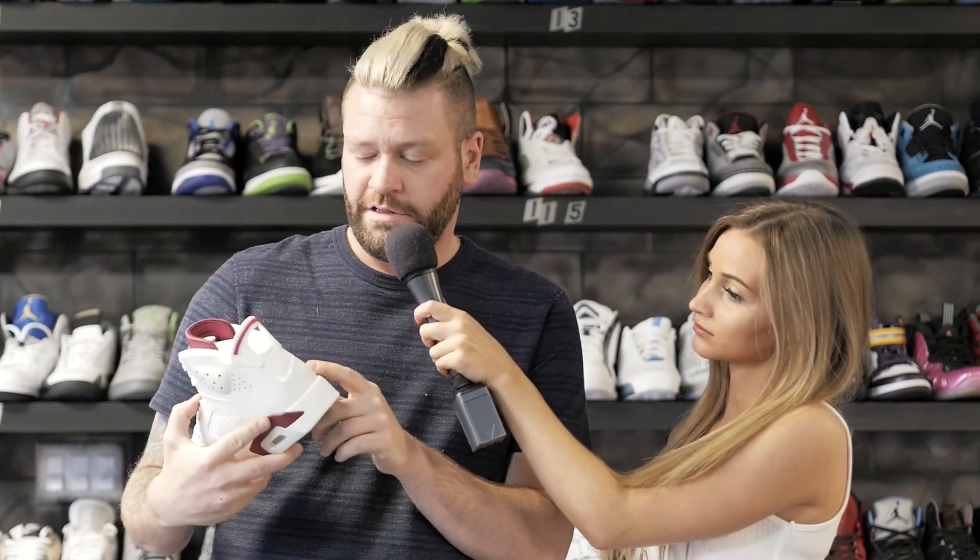So what would you rate this shoe out of 10? This is a hard rating. The hype beast in me wants to give it a crazy rating, but I'll give it a 7 out of 10.